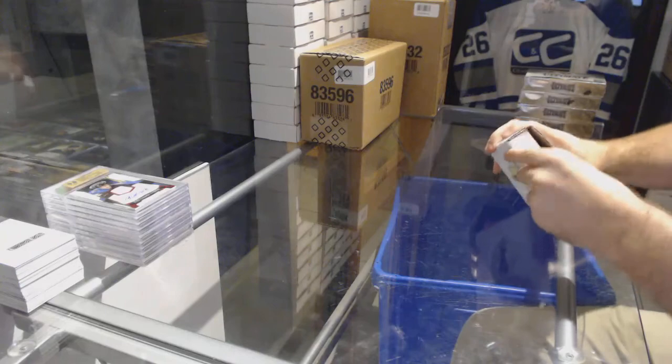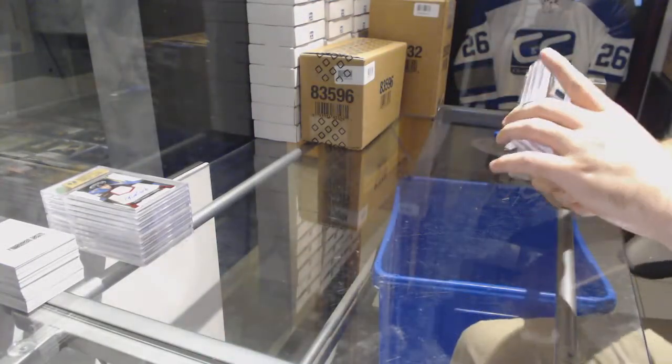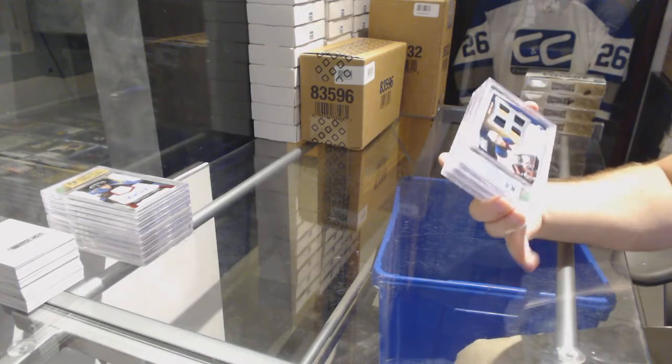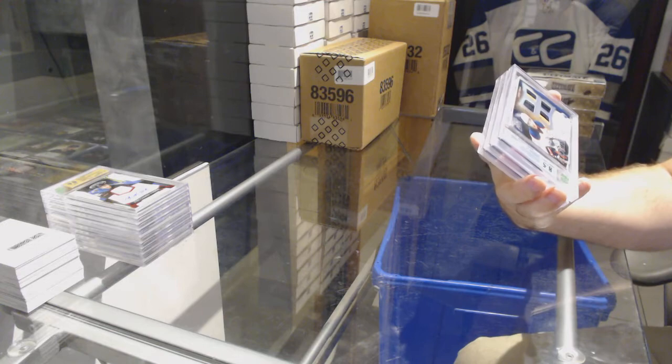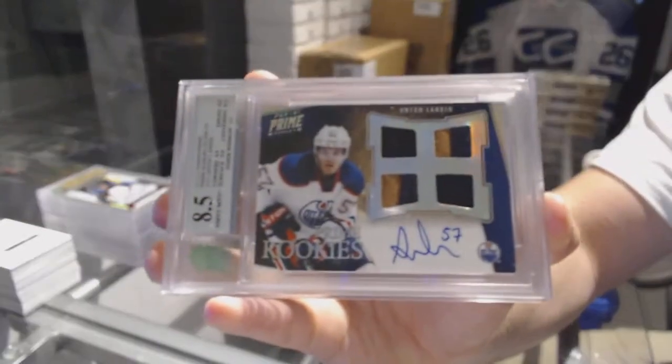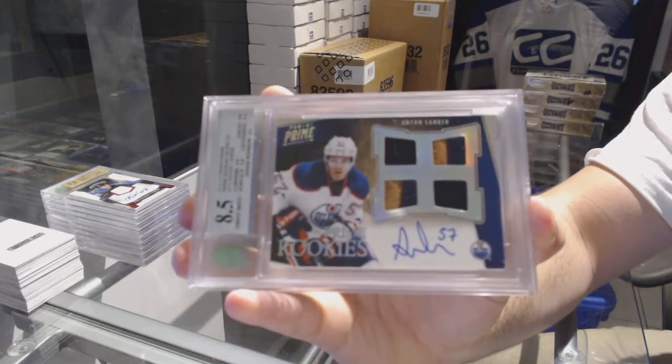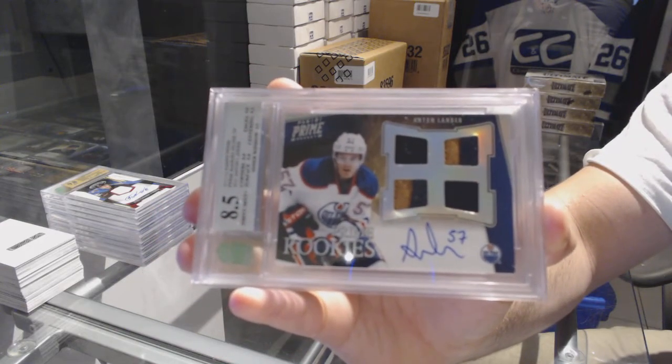And final pack. We've got a dual prime jersey auto numbered to 50, graded 8.5 for the Oilers — Anton Lander. Dual jersey, dual prime jersey, Anton Lander.